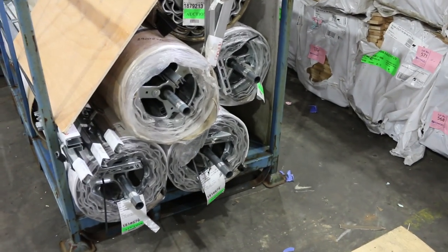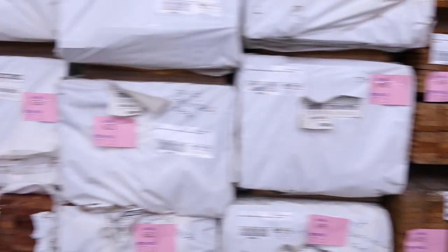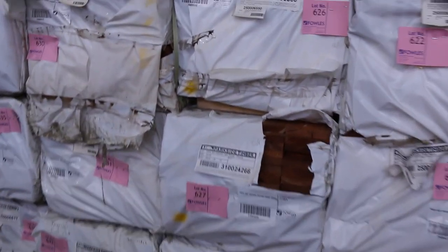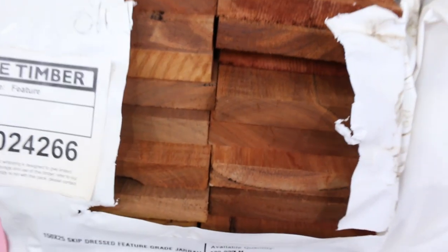More of the roller doors here — some of the smaller sized ones. There's a great variety of roller doors; all the colours and sizes will be listed in the catalogue. We've also got more of the feature grade Jarrah, 150 by 25 stock — some long packs and some short to mid-range packs in that.